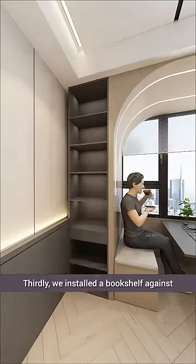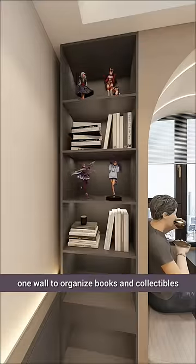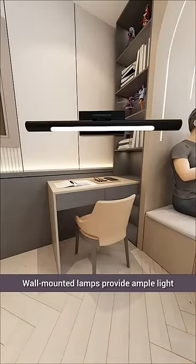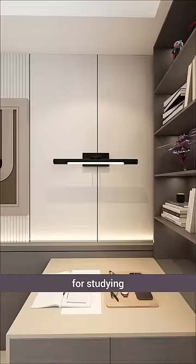Thirdly, we installed a bookshelf against one wall to organize books and collectibles, with a desk extension below for comfortable reading and studying. Wall-mounted lamps provide ample light for studying.